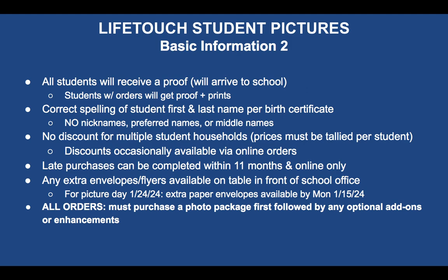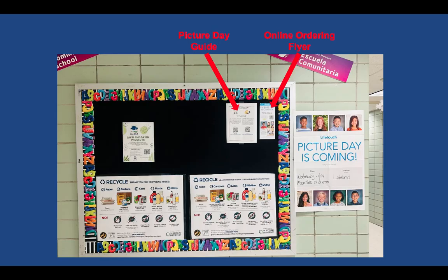For all orders, you must first purchase and select a photo package before moving on to the optional add-ons and enhancements. Do not skip that first step — a lot of people skip it and think they can just get something cheaper that's only an add-on. On the community board across the front office near the elevator, you'll find the picture day guide with links and a QR code to this video in English and Spanish, plus a copy of the online ordering flyer.